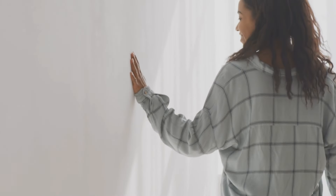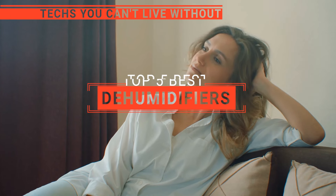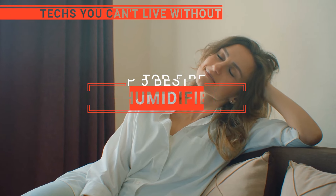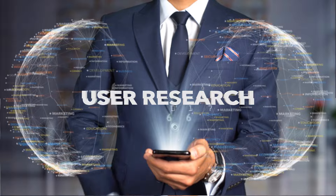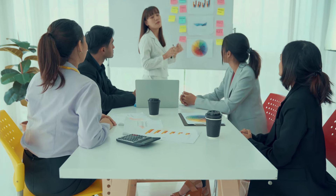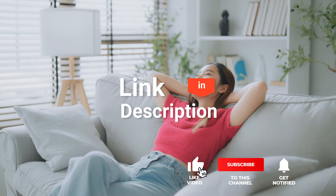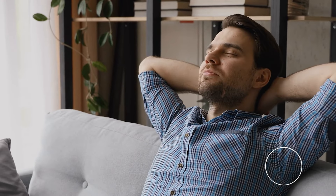Imagine stepping into a home where every breath is refreshingly crisp and free from dampness. This is the understated magic of a dehumidifier. In this video, we are going to look at the top 5 dehumidifiers available on the market today and tell you which one is best for you. We made this list based on our own opinions, research, and customer reviews, considering quality, features, and value. So, here are the top 5 best dehumidifiers.